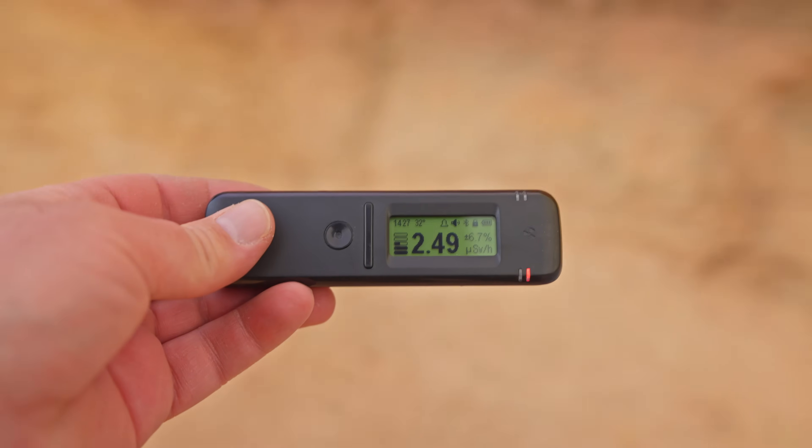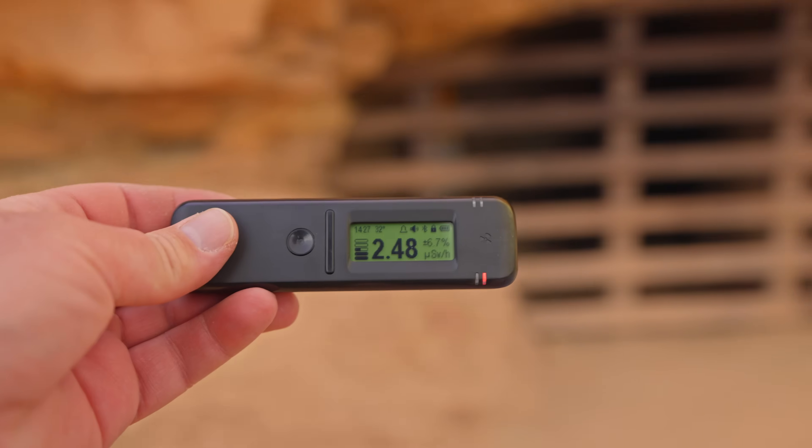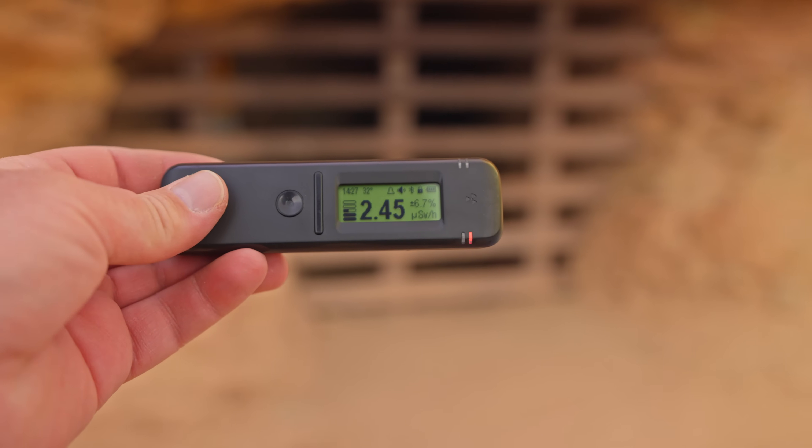I brought the Radicode 101 out here to trace where the radiation is in this area. Right here I'm getting around 2.25 microsieverts per hour. A dental x-ray is about 5 microsieverts, so if you stay here for two hours you get roughly a dental x-ray's worth of radiation.